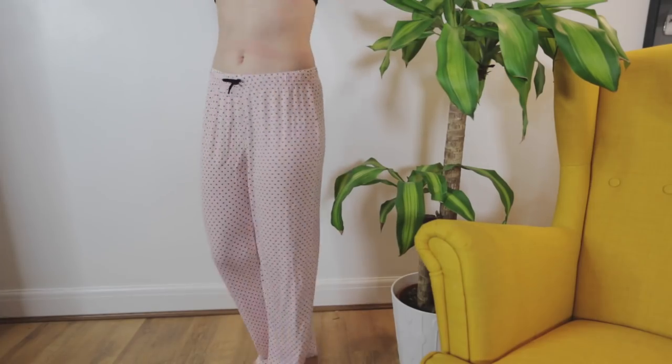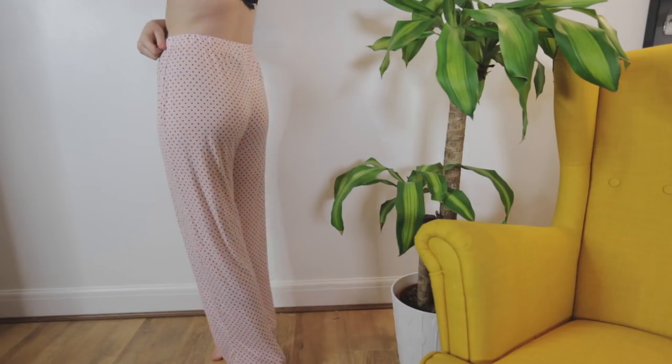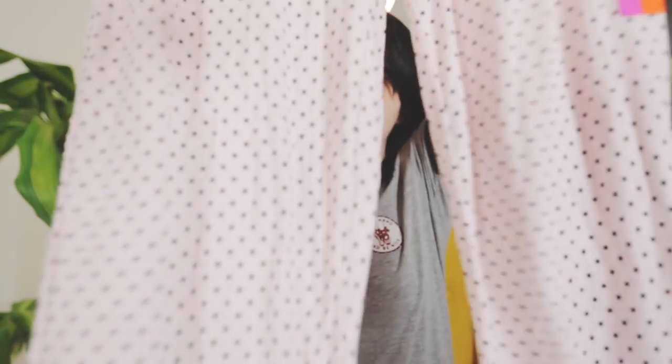Next up is another pair of pyjama pants, really similar to the other ones but these are wide leg, which is really good. These are also £5 and they're quite stretchy. They're quite thin which is nice for summer months if you're someone who doesn't like bare legs in bed.